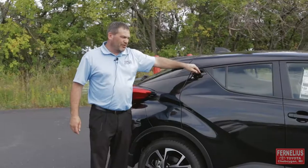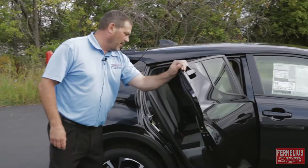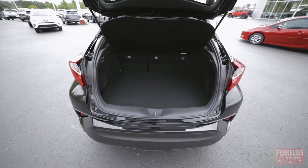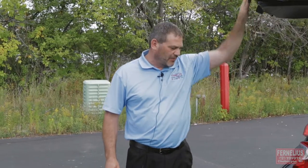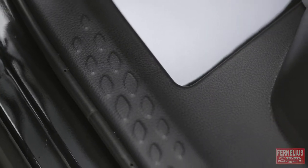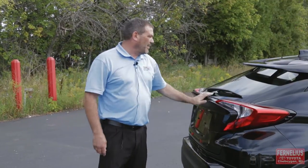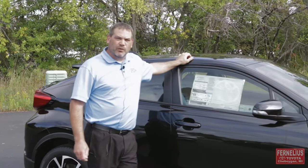One unique feature on this vehicle is the door handles on the back doors, right up there, just to add to the style. Toyota created this vehicle around the diamond shape — you'll see a lot of diamond accents throughout the vehicle, both on the moldings, on the interior, on the headliner, as well as the windows, which create a diamond shape.